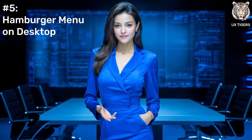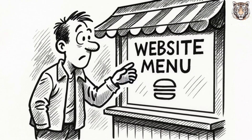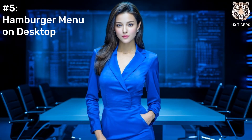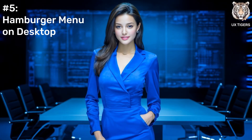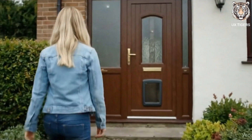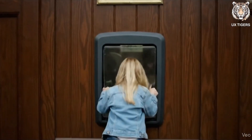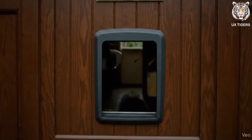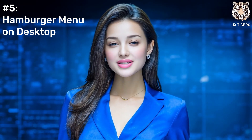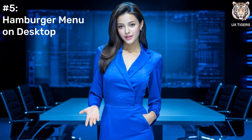This next one is a pet peeve of mine because it's a good pattern in the wrong place. I'm talking about the hamburger menu — on desktop. It's a smart solution for tiny mobile screens, but on a huge desktop monitor, hiding your main navigation behind three little lines is like having a mansion but making everyone enter through the cat flap. It just makes users work harder to find things. The fix? If you've got the space, use it. A visible top or side navigation bar is your best friend on desktop. Don't play hide and seek with your core features.